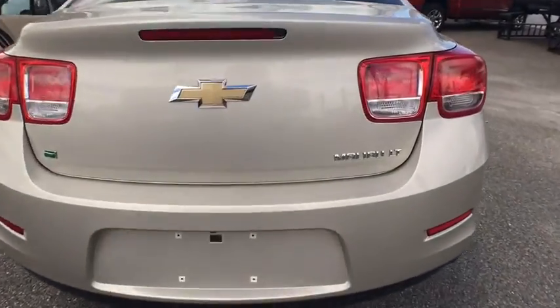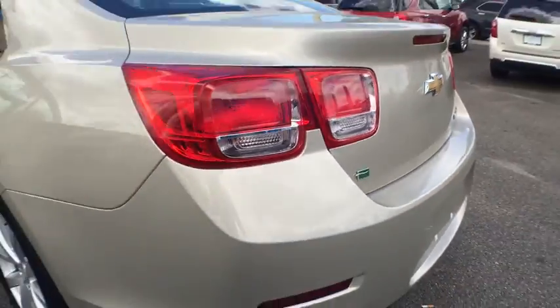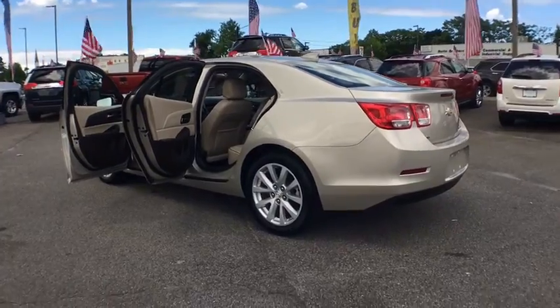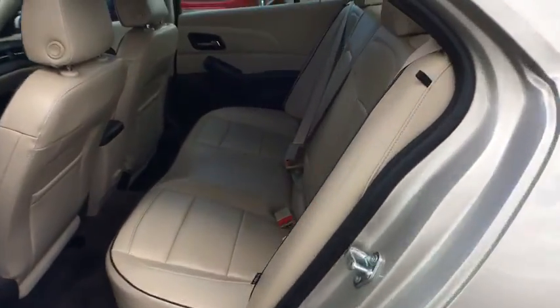Stability control, keyless entry, remote engine start, traction control, steering wheel audio controls, anti-lock braking system, Bluetooth, leather-wrapped steering wheel.